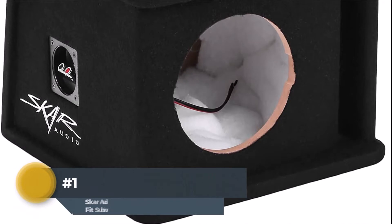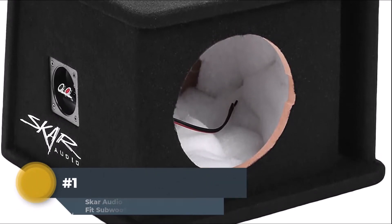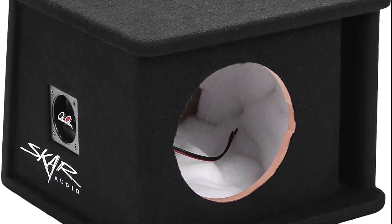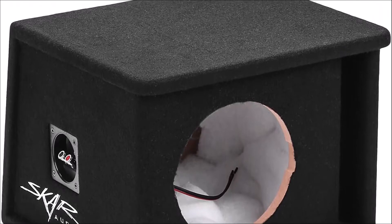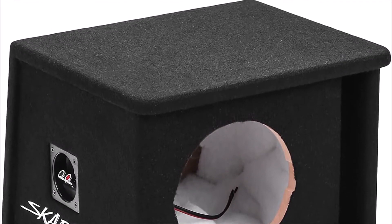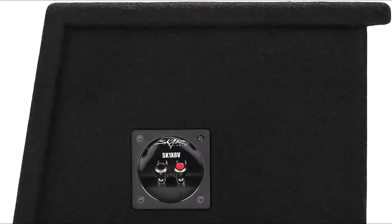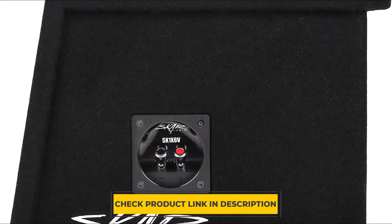Number 1: SCAR Audio Single 8-Inch Universal Fit Subwoofer Enclosure. The SCAR Audio Single Subwoofer Enclosure uses a ported design with a single chamber. A ported subwoofer enclosure helps to present the bass in a more controlled and accurate way by keeping it inside the enclosure. The enclosure also allows air to escape through a small hole cutout in the top plate, allowing for deep, accurate, and responsive bass.